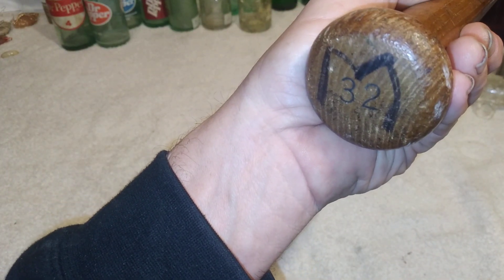This does have a big 'M' on it — let me see if I can get it on camera — and a '32' on the end of it. I'm sure the homeowner put them on there; it's probably somebody's first name initial.